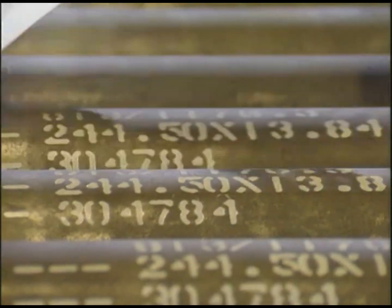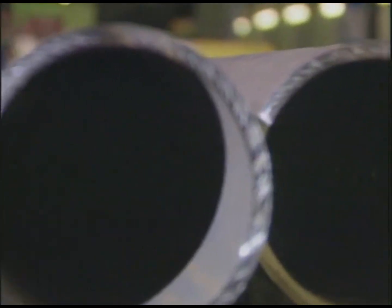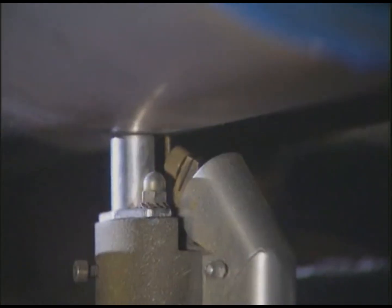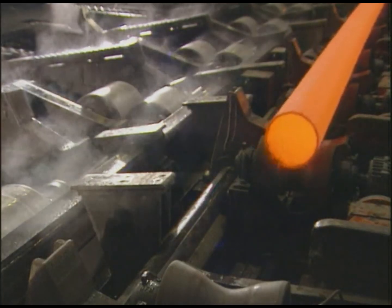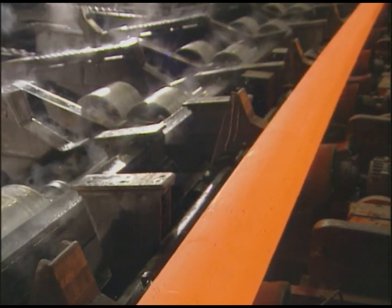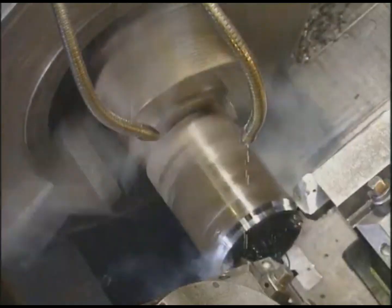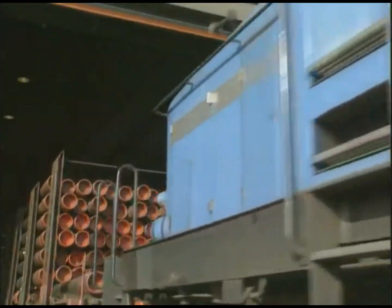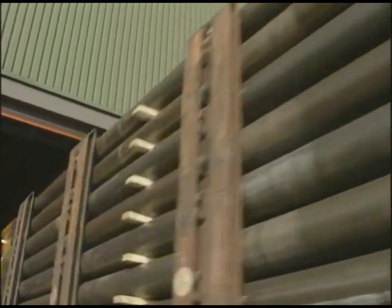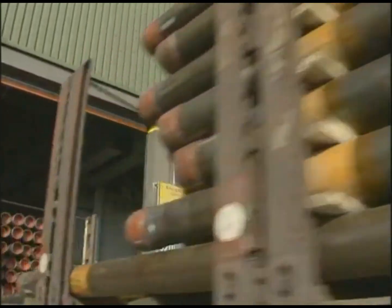Marking of the pipes is followed by a second visual inspection during final quality control. Measuring, weighing, and spectrographic analysis for material verification complete the manufacturing process. Subsequent processing may follow, such as heat treatment of the pipes to achieve specific strength and toughness properties, or threading on oilfield pipes.